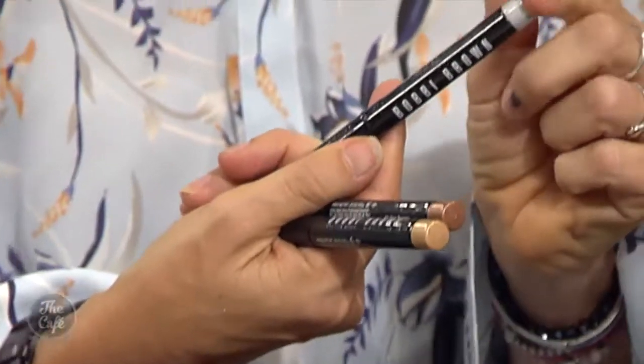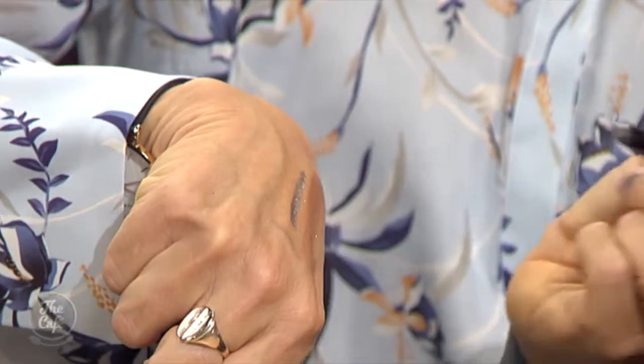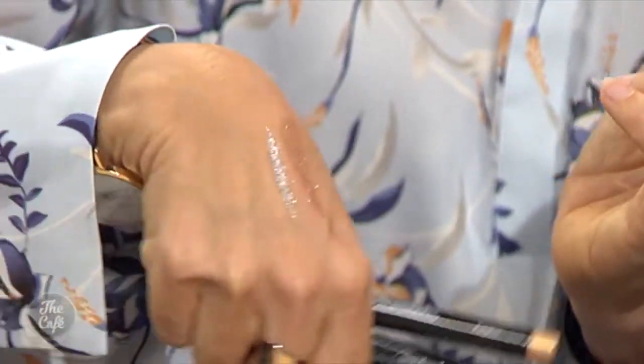Brand new from Bobbi Brown — I had to wrestle these away today — they're called Long-Wear Sparkle Sticks and they hit counters May 17th. They are a gel-like stick formula that you just apply to the eye area. You can wear it under the eye too — insanely beautiful. I'm clearly excited about glitter!